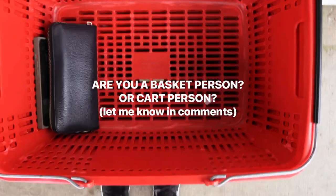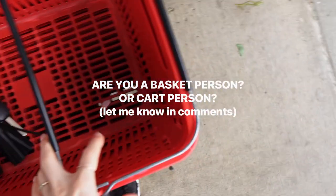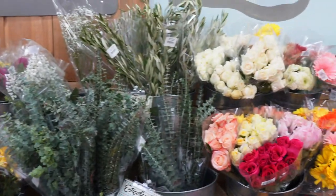It's daunting to go grocery shopping with no plan in place, so I thought I, as a health coach, would take you through what a no-plan grocery shopping day looks like for me.